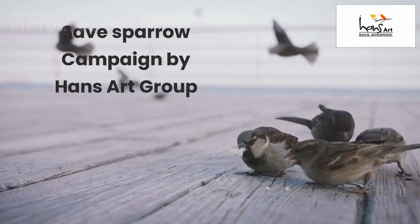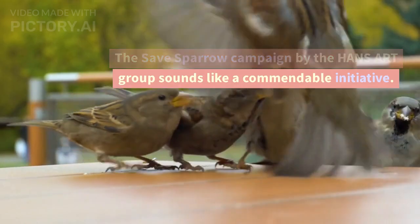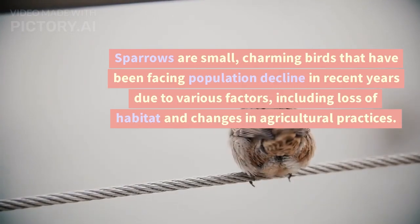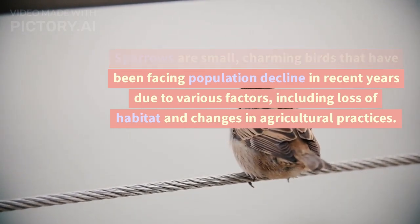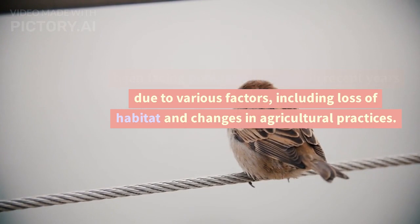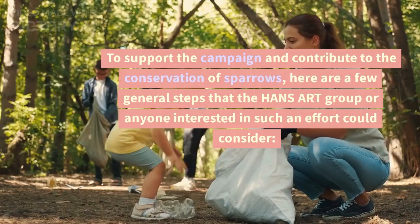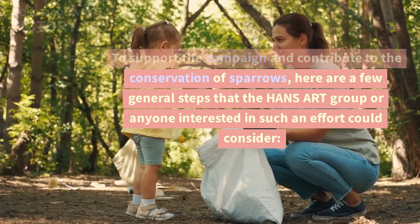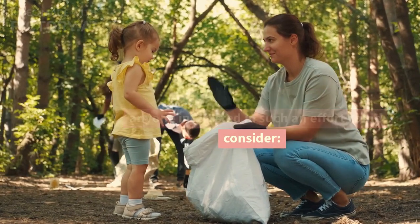The Save Sparrow Campaign by the Hans Ark Group is a commendable initiative. Sparrows are small, charming birds that have been facing population decline in recent years due to various factors, including loss of habitat and changes in agricultural practices. To support the campaign and contribute to the conservation of sparrows, here are a few general steps that the Hans Ark Group or anyone interested in such an effort could consider.